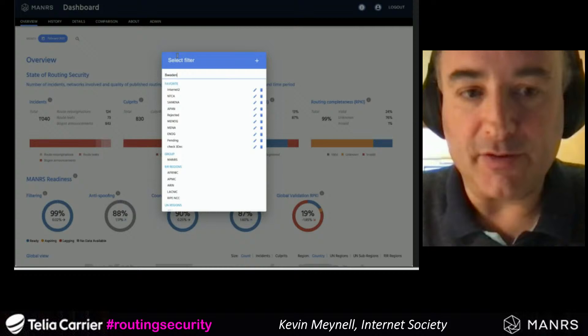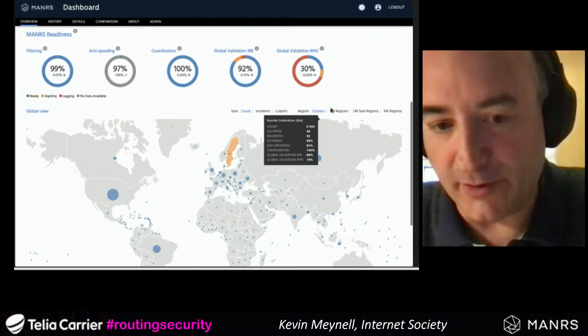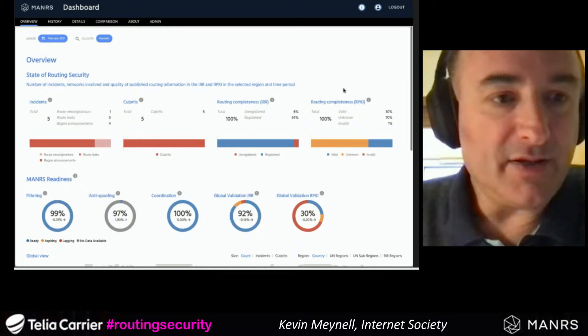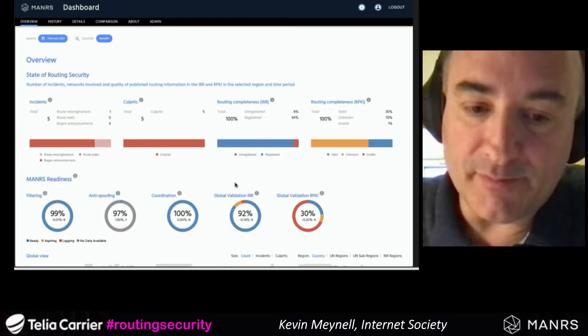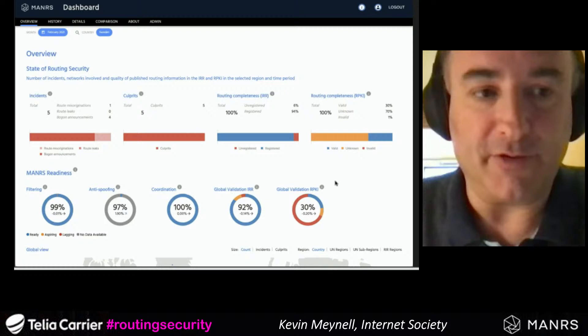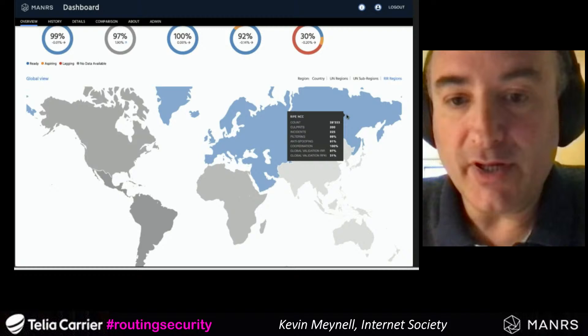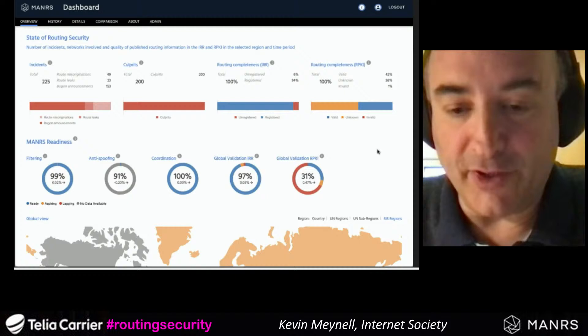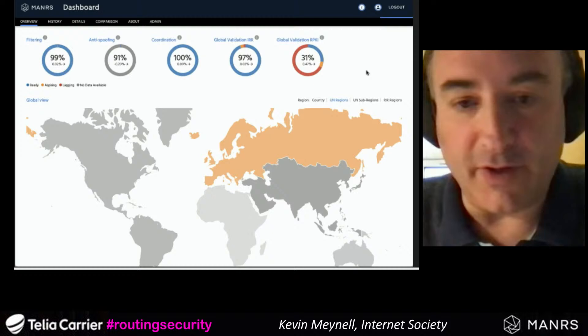Sweden is doing a bit better — it appears to be at 100% for contact information, around the global average for IRR, and actually better for RPKI too. 30% isn't fantastic but it's better than the global average. You can also view by different regions — such as the RIPE region or UN regions — and aggregate data from a custom set of ASes. But really you want to know about your own network, so I'll go to Telia here.